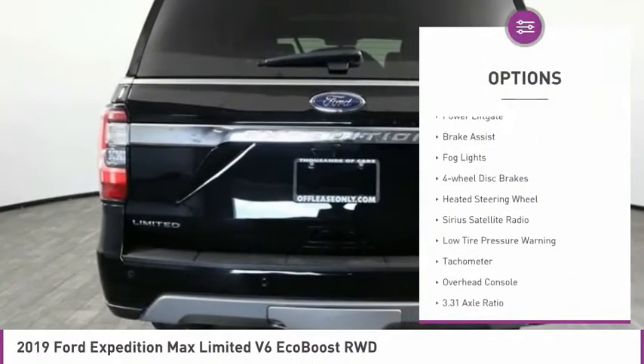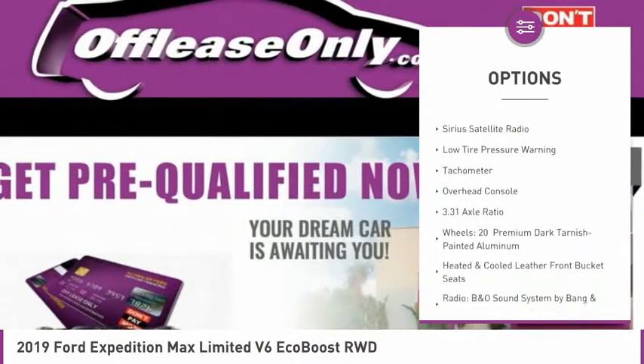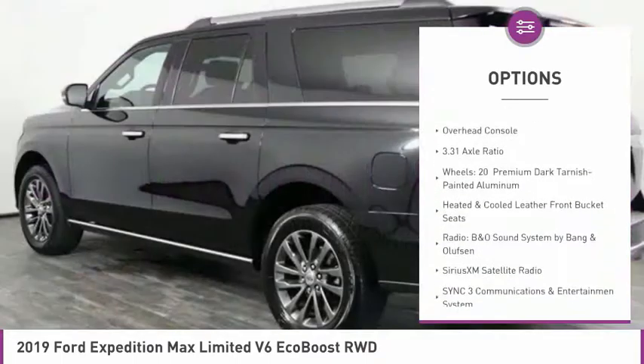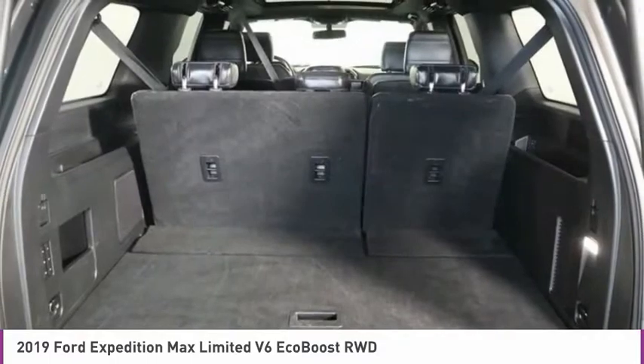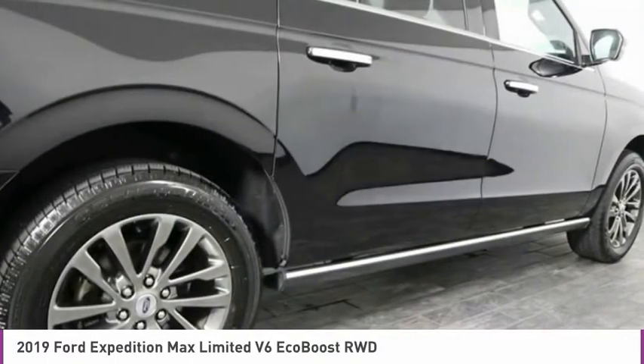Electronic stability control, power liftgate, brake assist, fog lights, four-wheel disc brakes, heated steering wheel, Sirius satellite radio, low tire pressure warning, tachometer, overhead console.